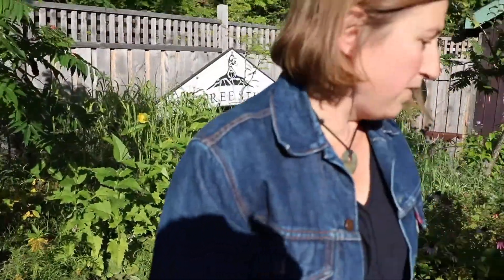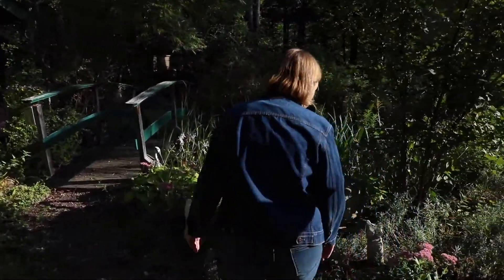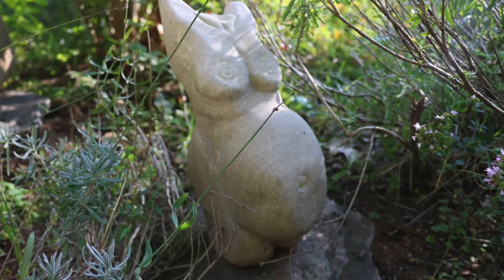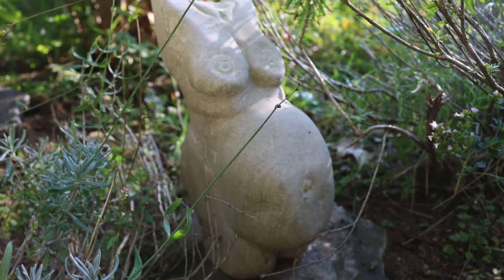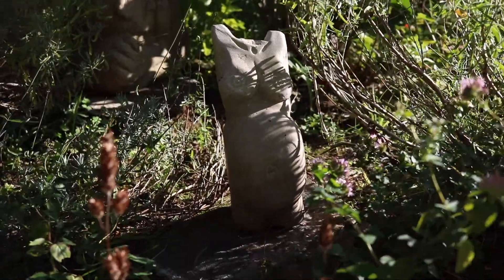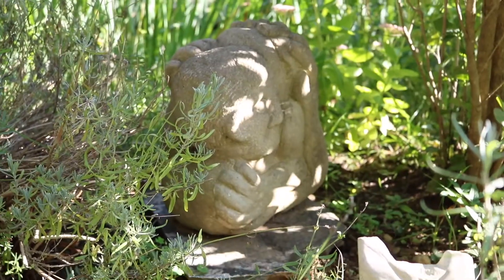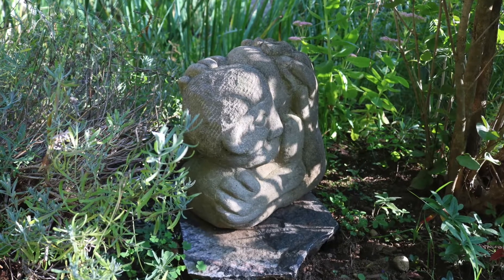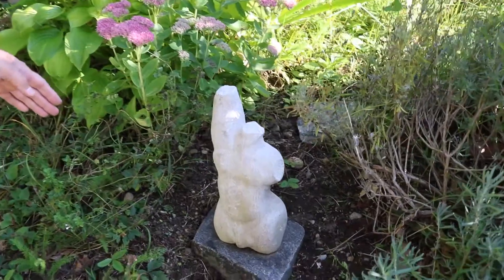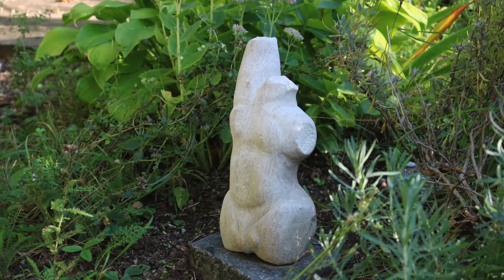Normally I do figurative work, which is some of it's over here in the sculpture garden. I've got a pregnant torso, and I have a couple hugging, and over here is a male torso. All those are carved out of Indiana limestone.